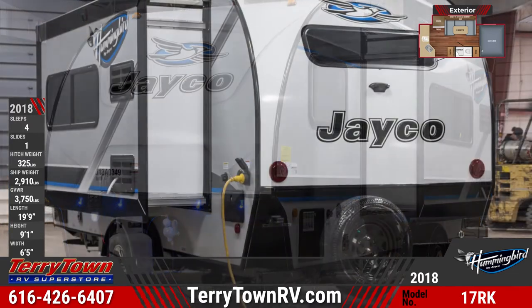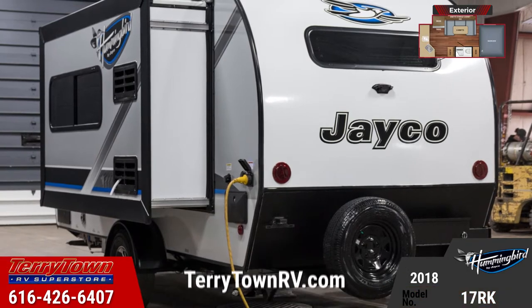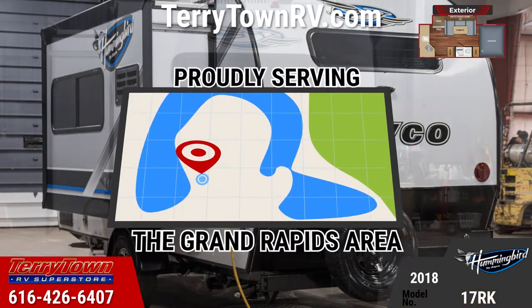G20 tinted safety glass windows can be found all around the camper. The power patio awning with multi-colored LED lights protects the entryway and the marine-grade speakers.